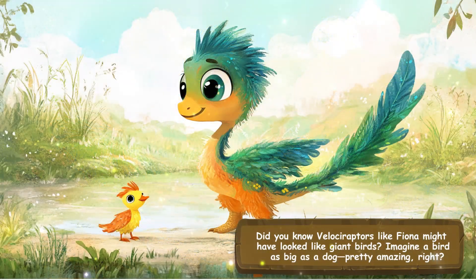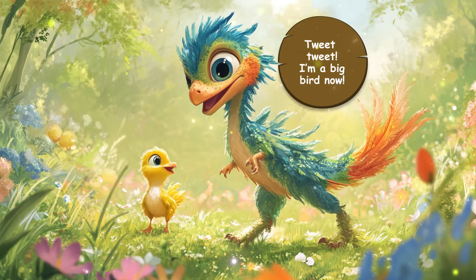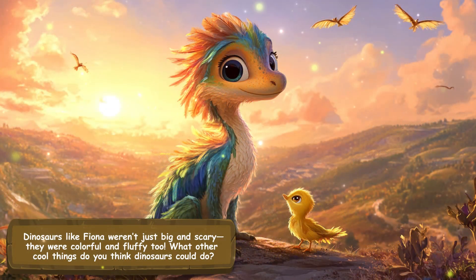Did you know Velociraptors like Fiona might have looked like giant birds? Imagine a bird as big as a dog — pretty amazing, right? I'm a big bird now! Dinosaurs like Fiona weren't just big and scary. They were colorful and fluffy, too.